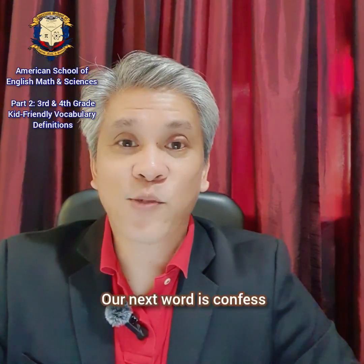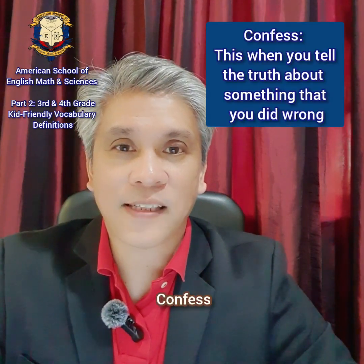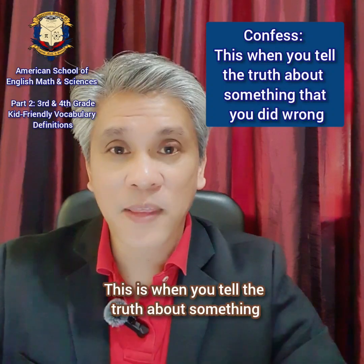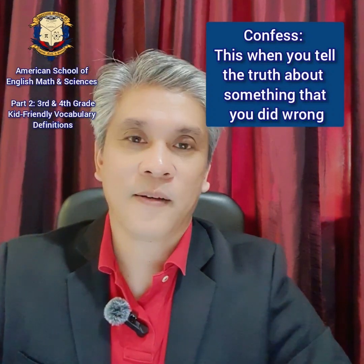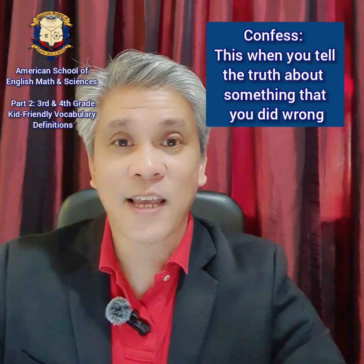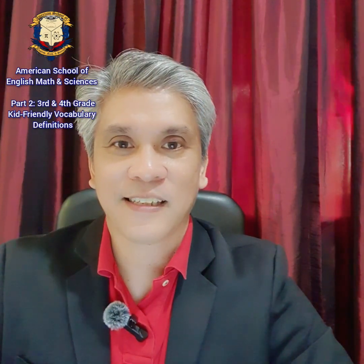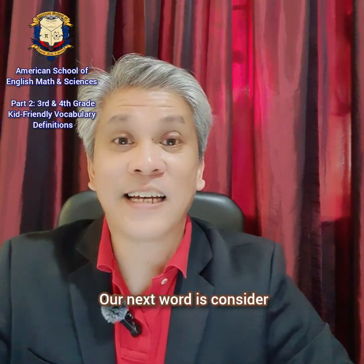Our next word is confess. Confess. This is when you tell the truth about something that you did wrong. Just like when you confess that you were the one who ate the last cookie.